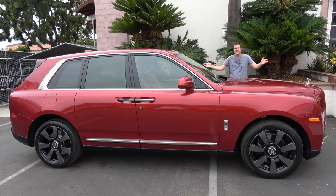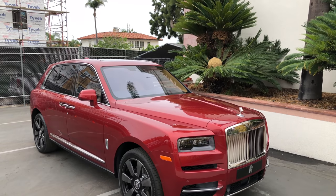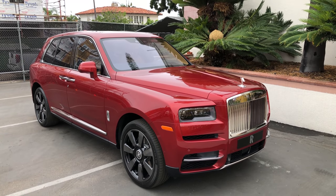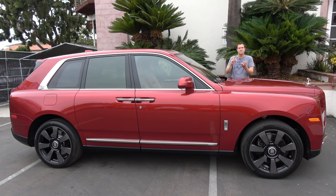This is the 2019 Rolls-Royce Cullinan, and it is quite literally the Rolls-Royce of SUVs. It's Rolls-Royce's first endeavor into the SUV world that already includes models from brands like Lamborghini, Bentley, Alfa Romeo, and Maserati.